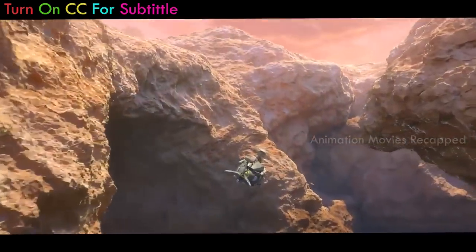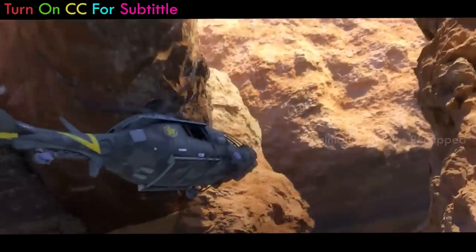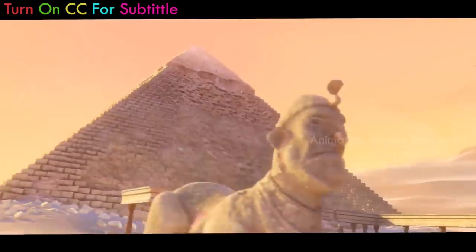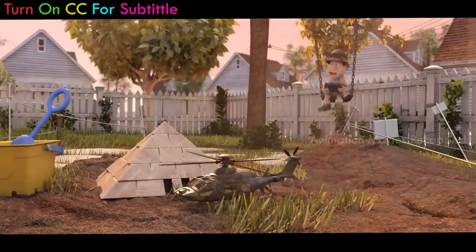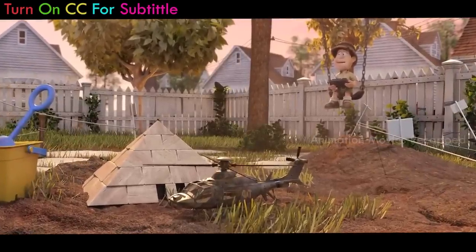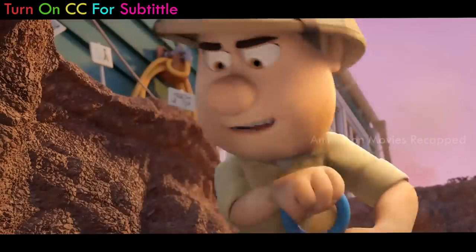The film opens by showing a helicopter, Eagle 107, passing through dangerous hills and finally making it to the pyramid in Egypt. It seems like an explorer team is on a mission to find something very valuable. But within a moment, everything changes and it turns out that it was the imagination of a small boy, Tad Stone, who considers himself an archaeologist and is digging in the front yard of his house to find something valuable.